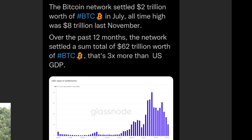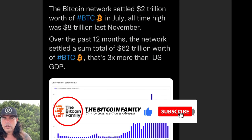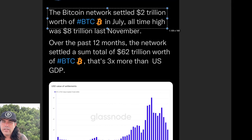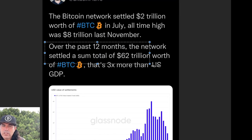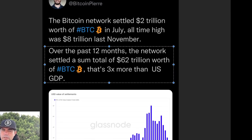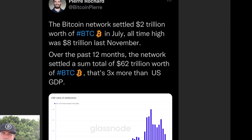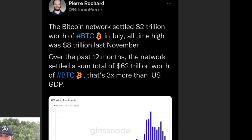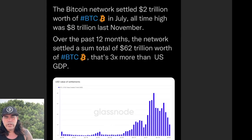Now we jump into the beautiful trade images. This one is a tweet by Pierre Rochard: the Bitcoin network settled two trillion dollars worth of Bitcoin in July. The all-time high was eight trillion in November. Over the past 12 months the network settled a total of 62 trillion dollars worth of Bitcoin — that's three times more than the US GDP. Let that sink in — that's how massive Bitcoin already is.